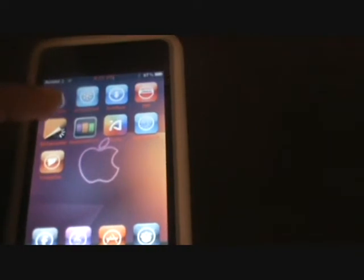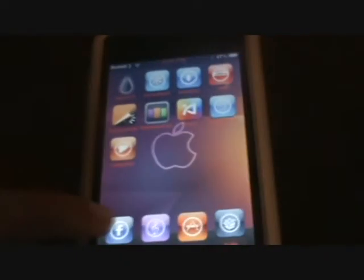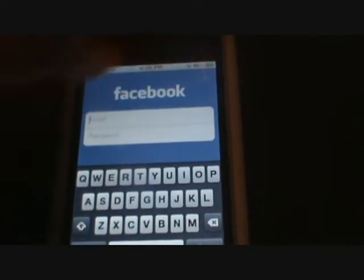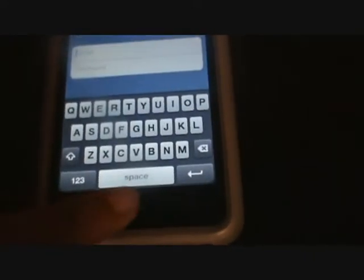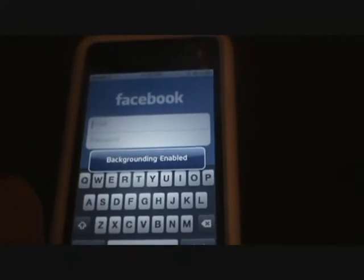Fifth is Multi Flow. It's good because you can multitask on it. Like say you're on Facebook and you want to go to something else but you want to stay on Facebook, you can just hold the menu button and it'll say backgrounding enable.